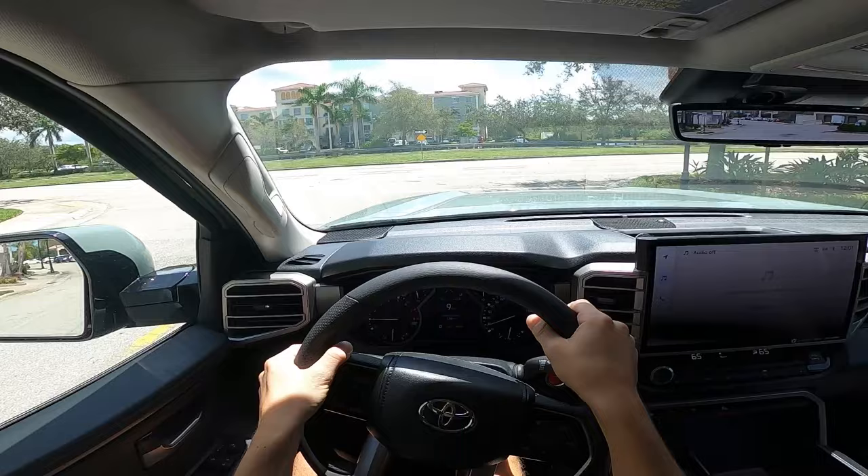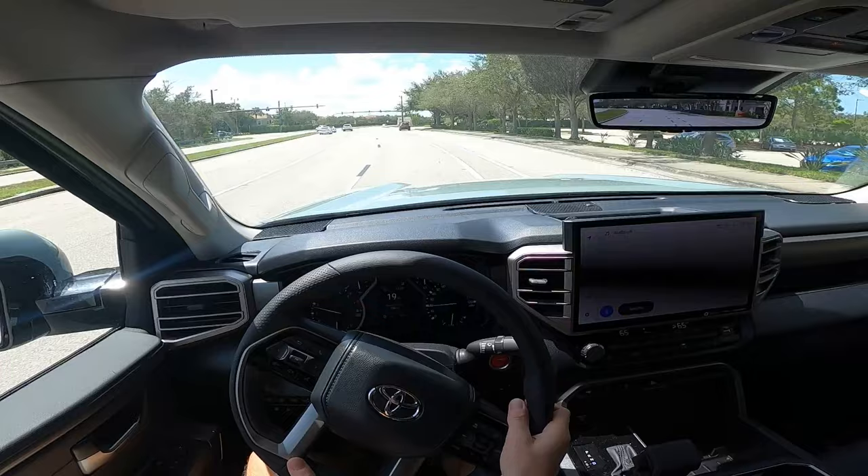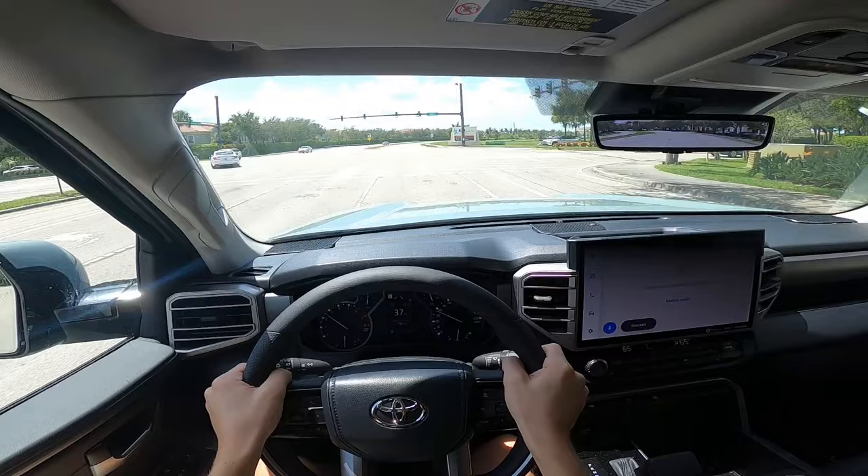The top-of-the-line i-Force Max puts out 437 horsepower and a whopping 583 pound-feet of torque, thanks to a 288-volt electric motor sandwiched between the engine and the transmission. The electric power produces an incredible amount of additional torque, making a huge amount of power in total.